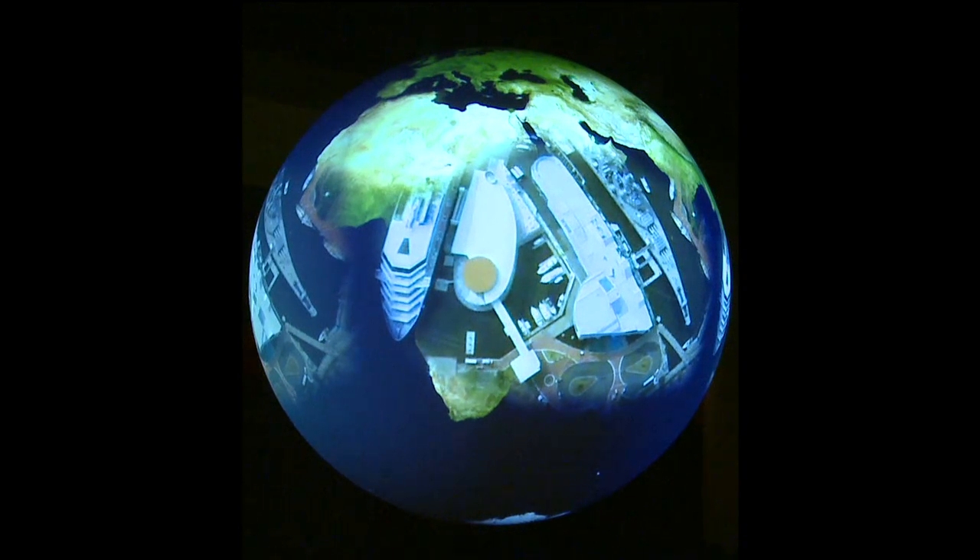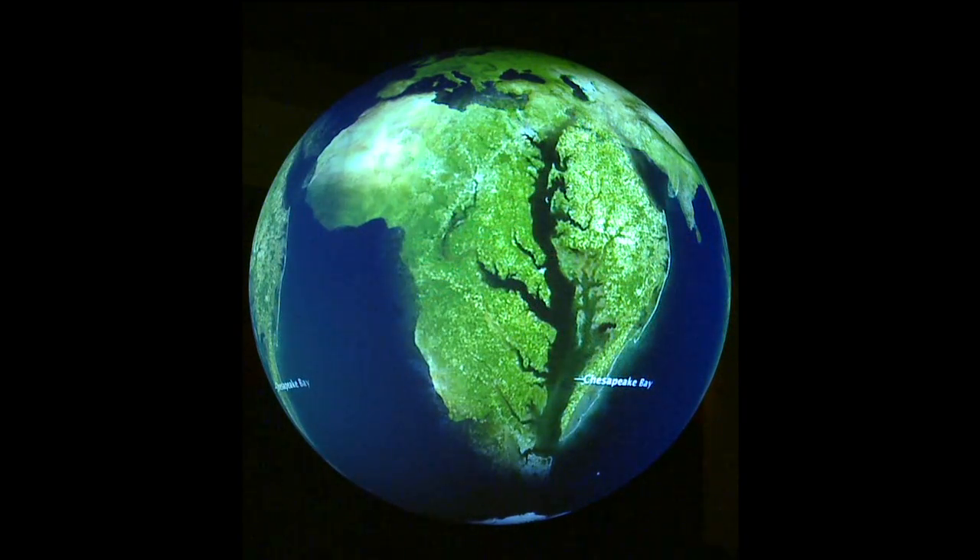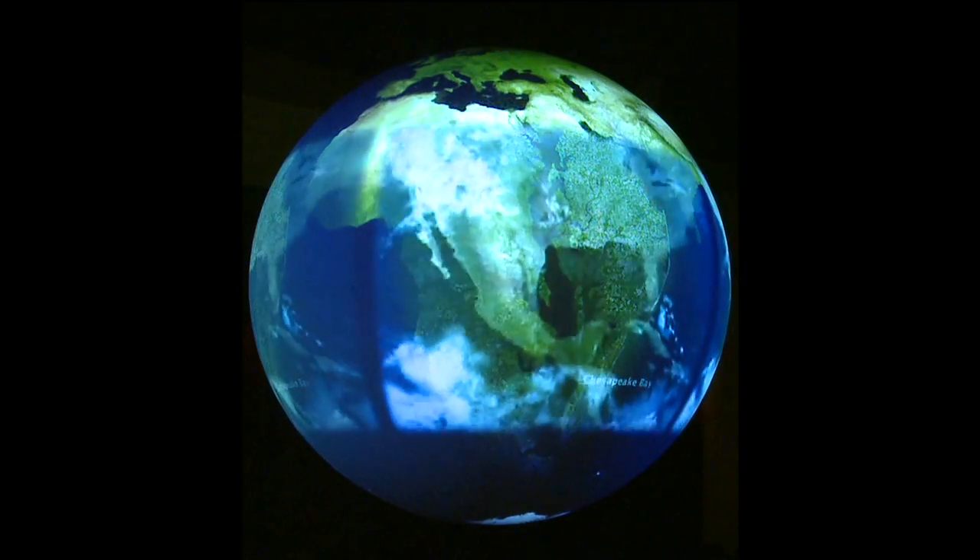Let us begin our journey by gazing upon Nauticus from above. As we zoom out, we see Norfolk's living seaport, ships on the water's surface, the Elizabeth River's abundant life below, and the vibrant maritime city on its base. As we zoom out and gaze upon the Chesapeake Bay, we see one of the most important watersheds in the world, home to over 17 million people and a seemingly endless number of animal species.